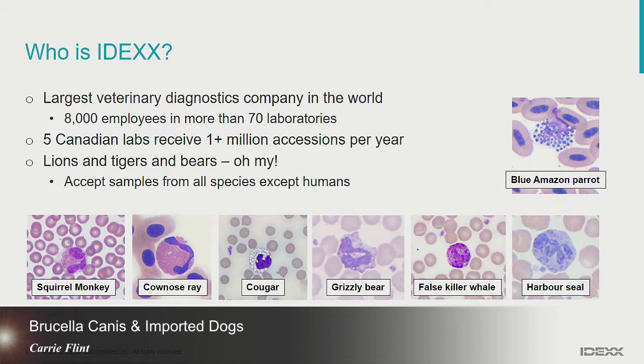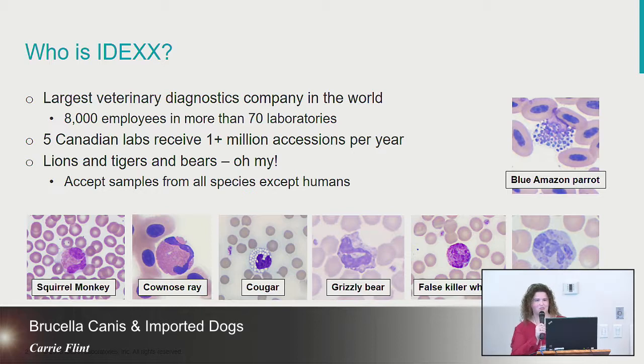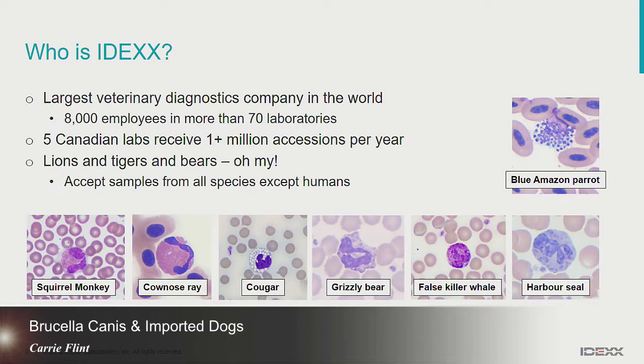We accept samples from all species except for humans, so certainly most of our samples come from dogs and cats, but we get quite a variety of submissions. I collect photos of eosinophils and basophils from different species — on this slide we've got monkeys, cow nose rays, cougars, grizzly bears, the Chester, the false killer whale, parrots, harbor seals.